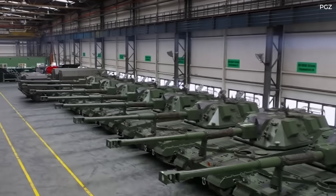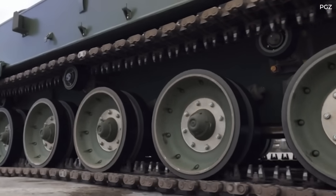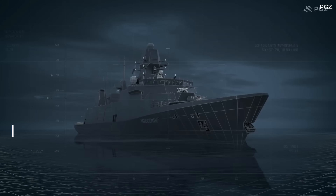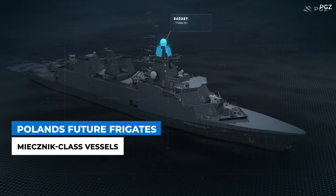Just like many other countries across Europe, Poland has been investing heavily into its armed forces. Part of this investment includes three brand new multi-role frigates for the country's navy. In today's video, we take a look at what Miecznik-class vessels are all about.